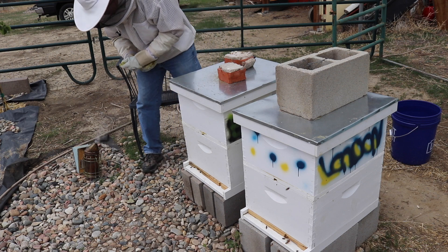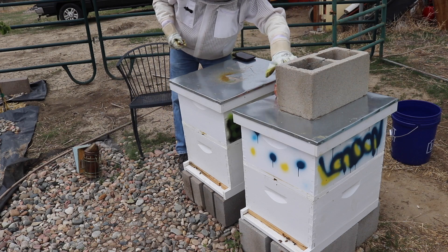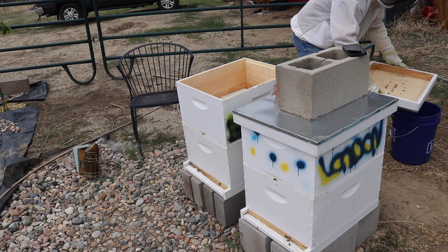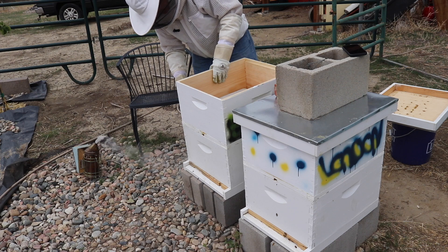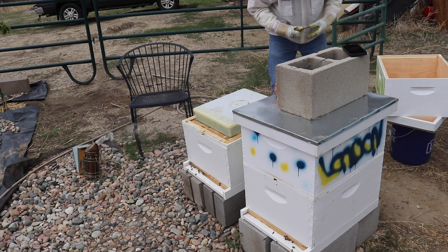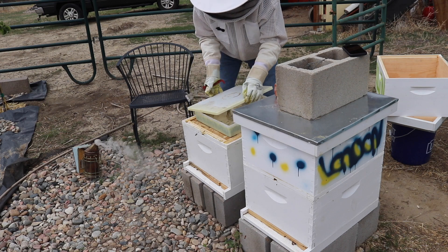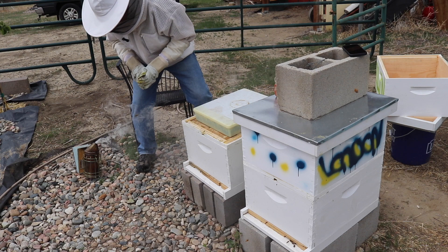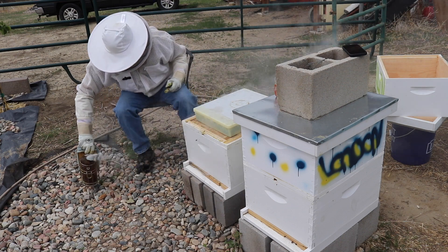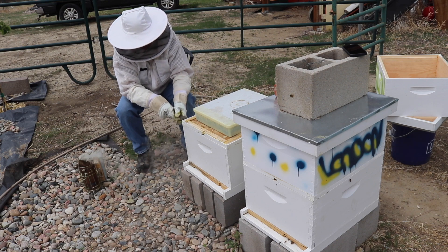Let's have a look at Berlin first. I think we could use some more sugar water, but we're going to wait and see. We'll add some more sugar water to this hive once we've done the inspection.